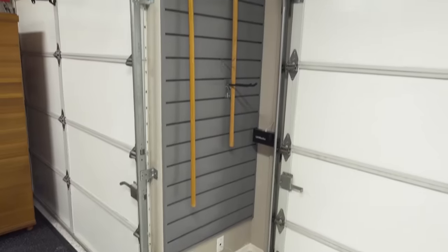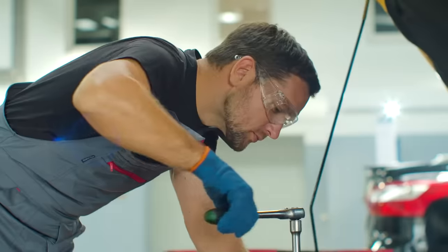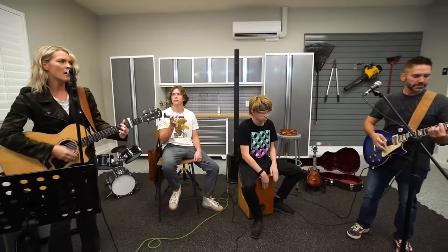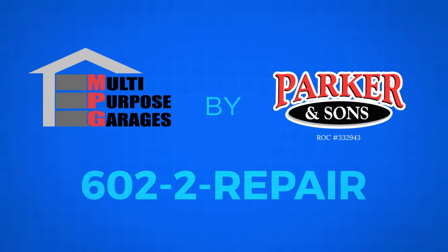What will you use your garage for when you renovate with Multi-Purpose Garages? A playroom for the kids? A mechanic shop, craft room, or place to enjoy your music? A home theater room. Extra space for family to gather? Multi-Purpose Garages, a division of Parker and Sons.